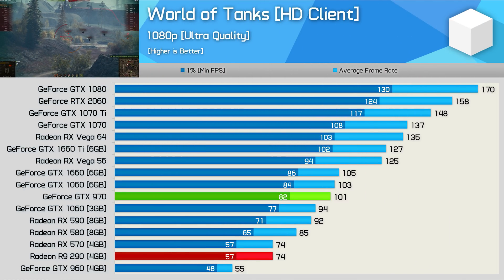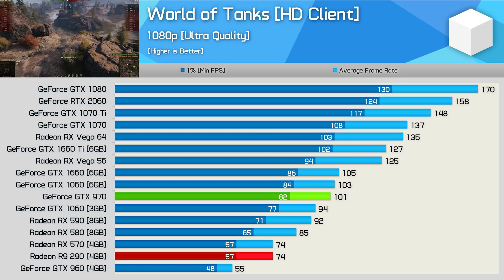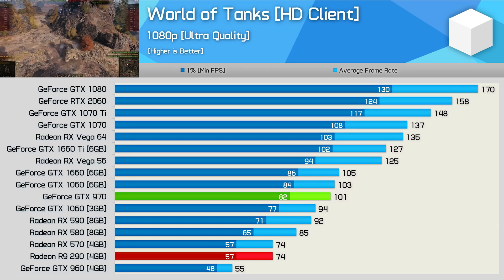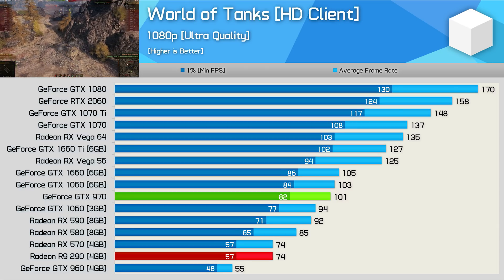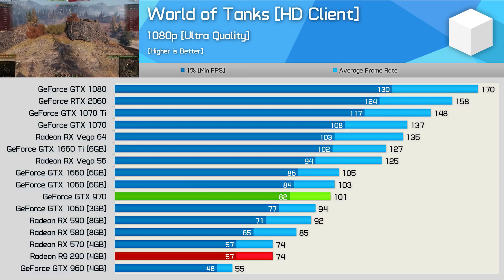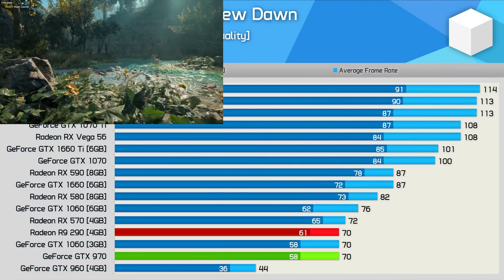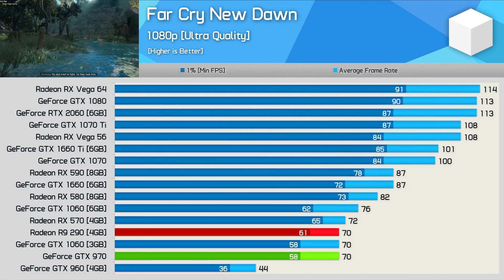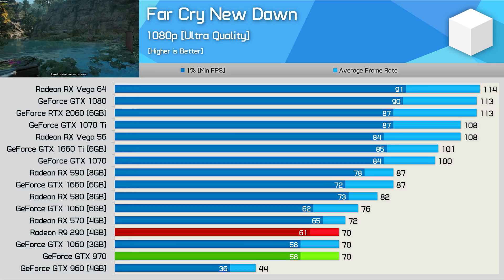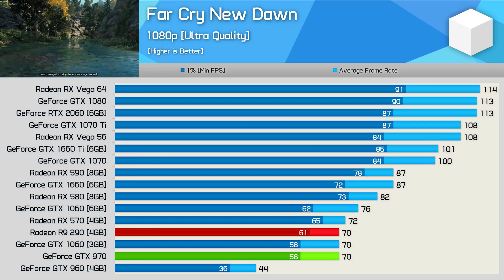World of Tanks is a title that generally doesn't favour AMD GPUs. The R9 290 was still able to deliver very playable performance, but we see a 36% uplift with the GTX 970 — an obviously significant performance improvement. The last game we'll look at closely is Far Cry New Dawn, and here we have a tie: 70 FPS apiece, placing both the GTX 970 and R9 290 on par with the 3GB 1060. Performance at 1080p using the ultra quality preset was respectable, and you won't need to turn down any quality settings.